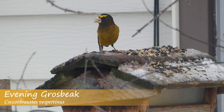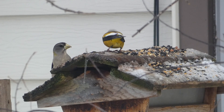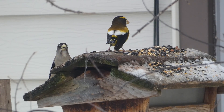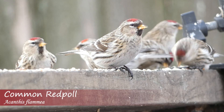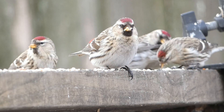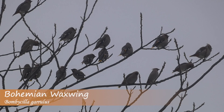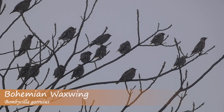Overall, eruptive bird species are very unique in the way that they move and can add a lot of excitement to the fall and winter due to their variability. If you're interested in learning more about these species, check out our videos about them and be on the lookout for the Winter Finch Forecast. As always, thanks for watching. We'll see you next time on Badgerland Birding.